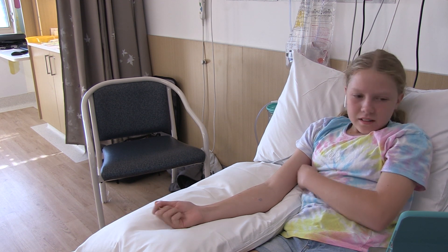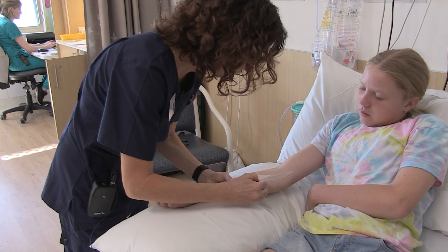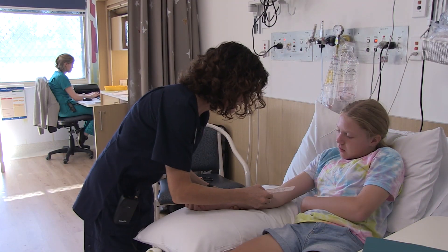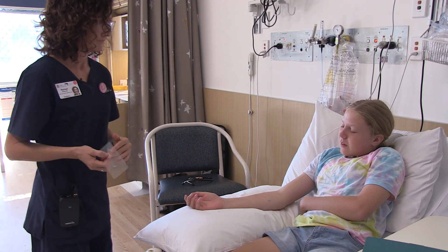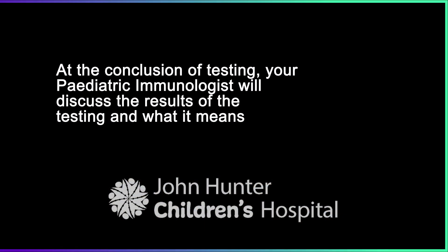You can play with your iPad again. All right Paige, your 20 minutes is up, now we're just going to measure them again. That's the last one. Now I'm going to ring the immunologist and let him know the results, but that's it. And I'm going to wipe them off your arm. Bye, bye.